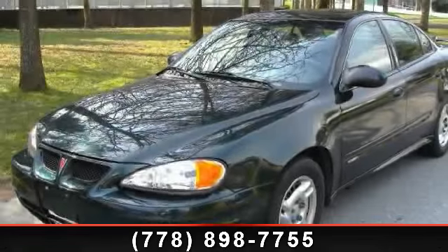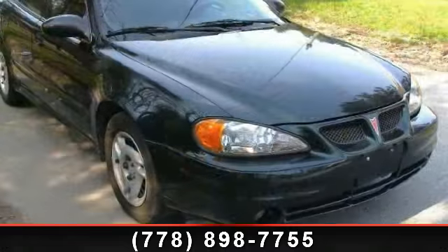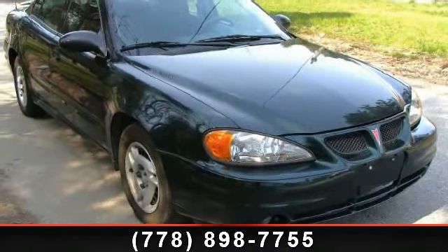Check out this 2003 Pontiac Grand AM. If you are looking for a first-rate auto, this one could be yours today. Enjoy these notable features: